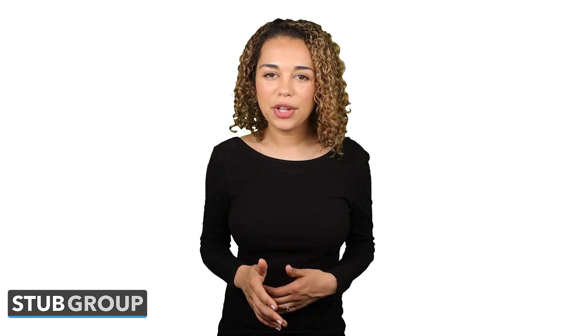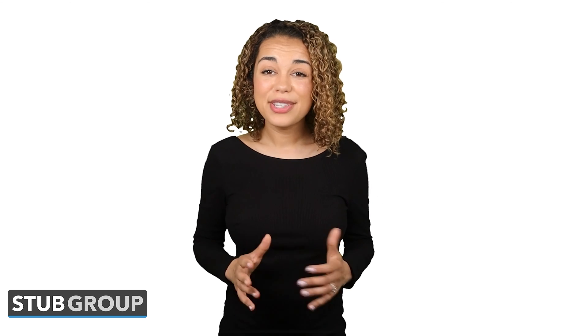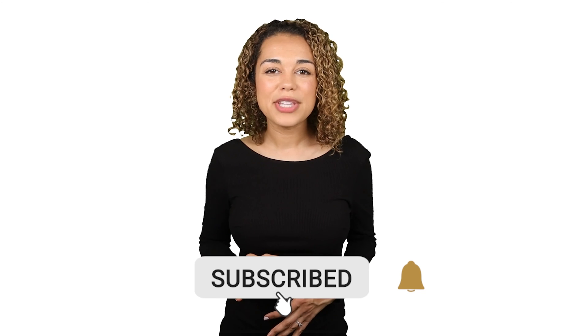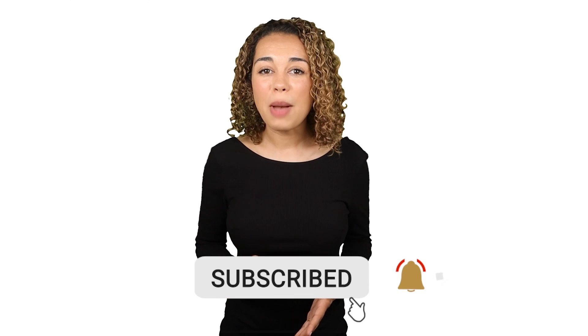Do you want to dominate Google Ads and grow your business? Subscribe to this channel and we'll help you learn how. We've made almost half a billion dollars for our clients from Google Ads. In fact, according to Google, Stub Group is one of the best performing Google partners in the world. Subscribe to our channel for more videos like this one and learn how to dominate Google Ads, increase profits, and grow your business too. And check out the description below for your own free Google Ads profit plan, customized for your business. Thanks.